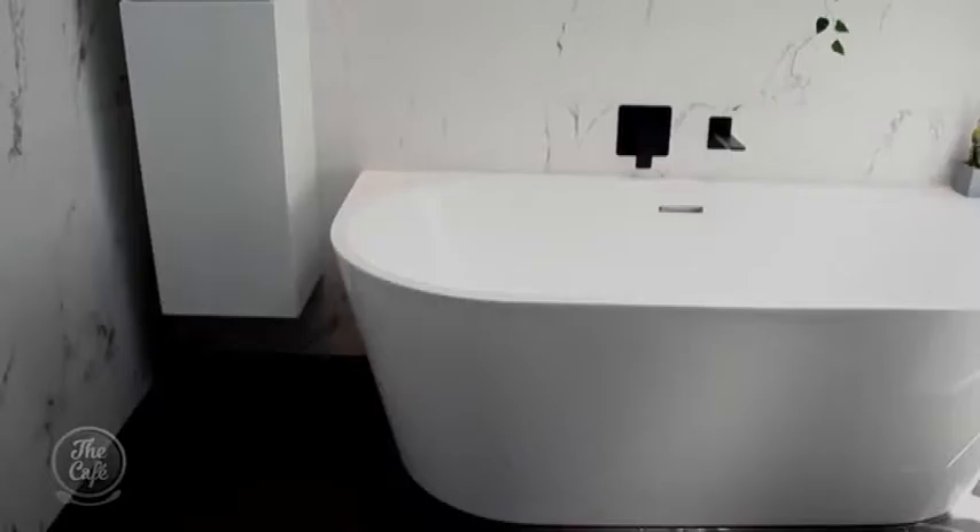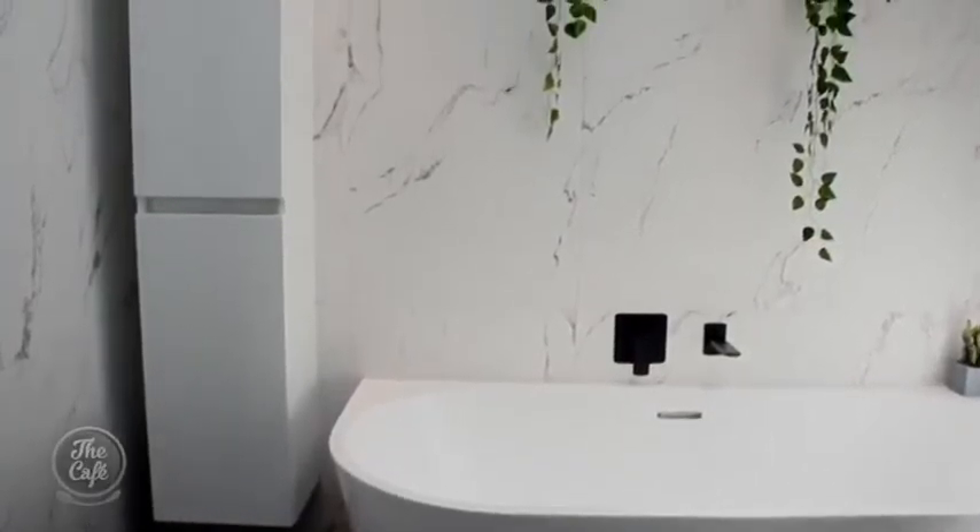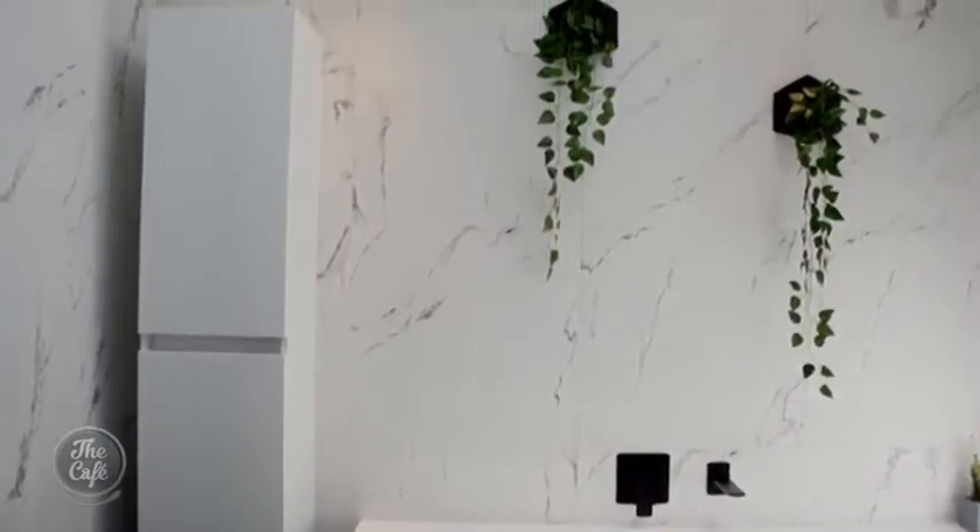Andrew chose a back-to-wall bath rather than a freestanding one. It gives a similar look but doesn't require a bath cradle or tiles around it. It sits flush against the wall, which stops water from getting in behind it and also makes cleaning easier — a common problem with freestanding baths pushed against walls.